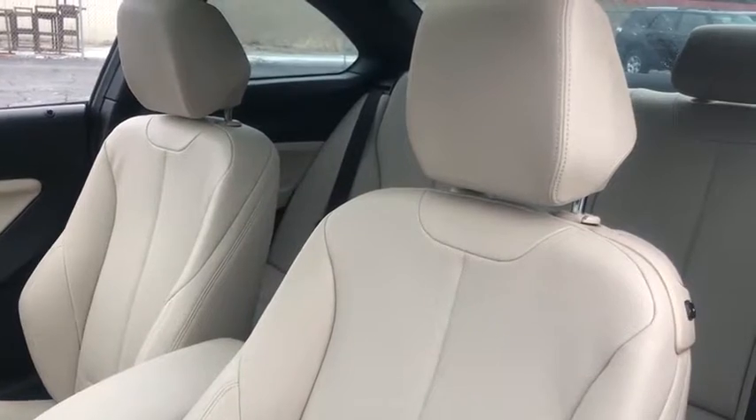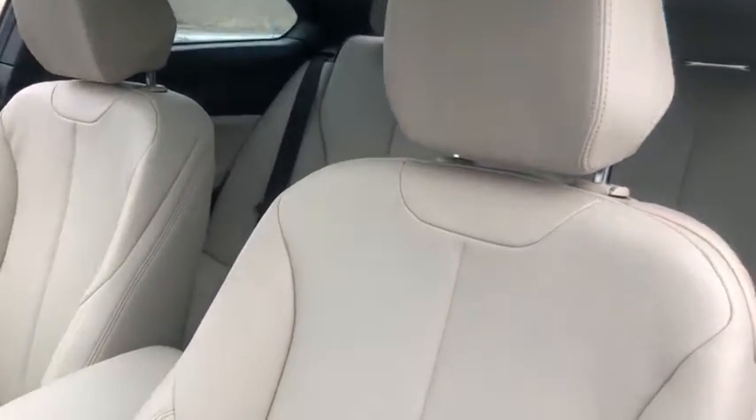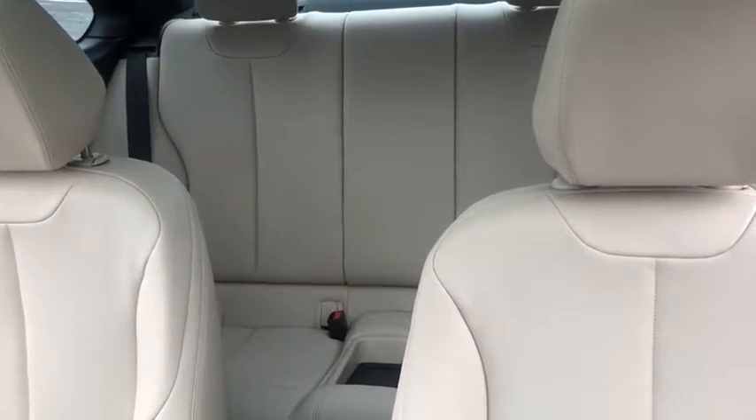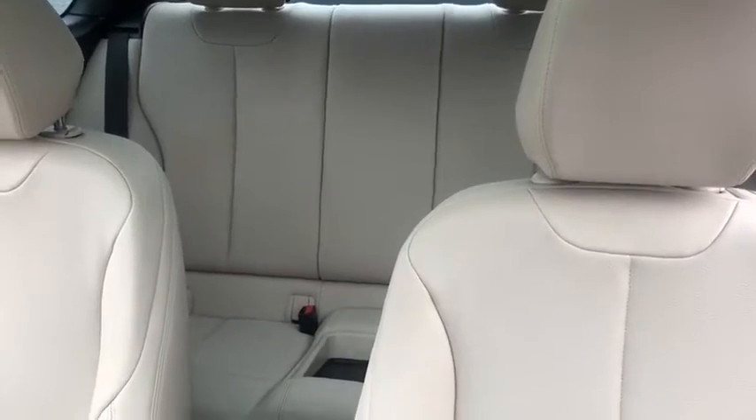Power passenger seat, traction control, dual airbags, leather-wrapped steering wheel, power steering, four-wheel disc brakes, universal garage door opener, active suspension system, power windows.